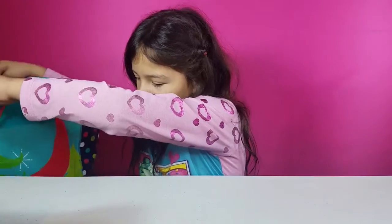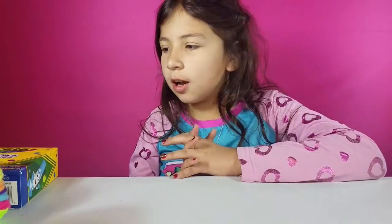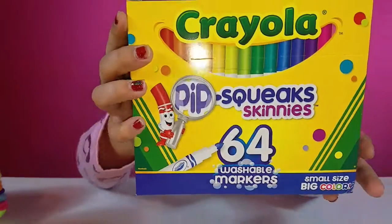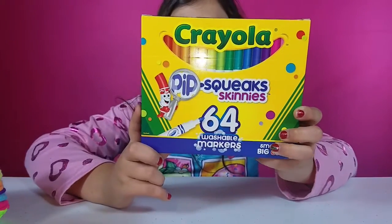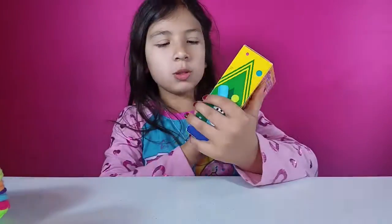Oh yeah, my socks — they're Shopkins socks by the way, they're way over there. And I left the markers upstairs — I'll be right back. Okay, so here's the rest of the stuff. I left the markers upstairs — they're Crayola Pip-Squeak markers and it comes with 64 colors, so cute, and they're washable I'm pretty sure.